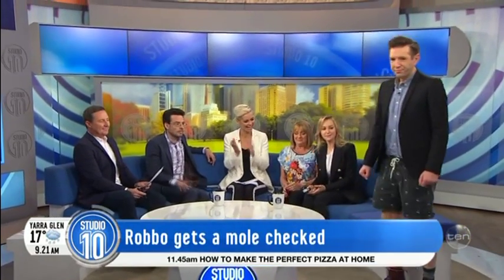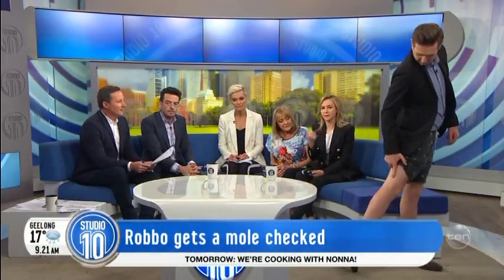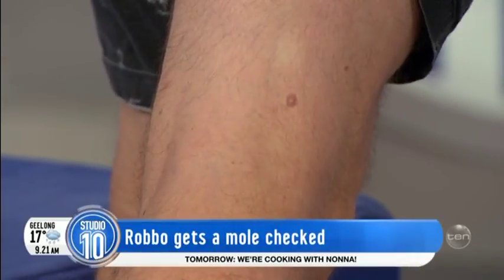Now Robbo, can you come in? You're our guinea pig. Dr. Natasha, we couldn't get you a five-year-old but we could get you someone with the emotional age. I do have something that I've had since I was probably about 10 — it's always been on the back of my knee. Let's have a look. A couple of quick questions — these are things for people at home to take note of.